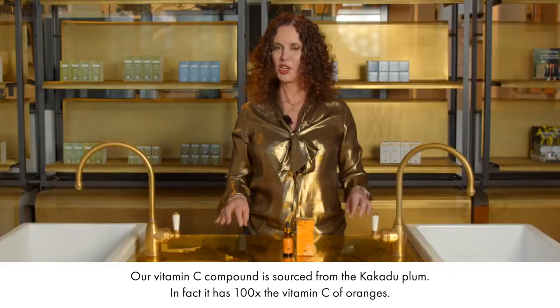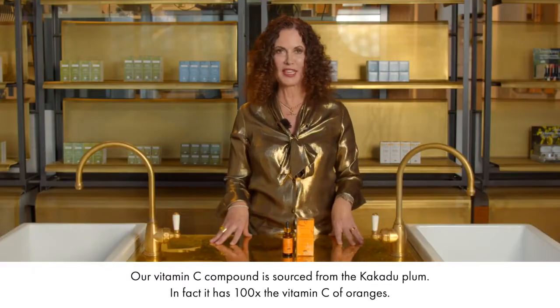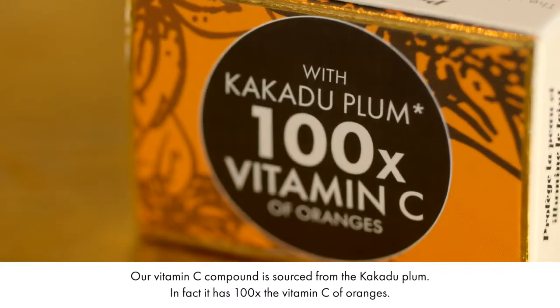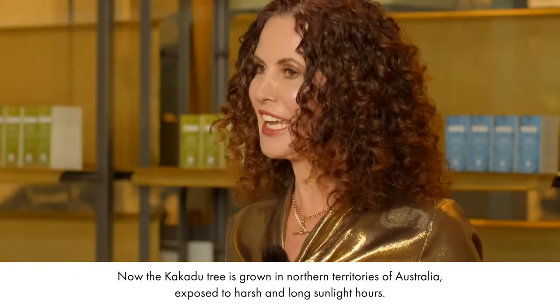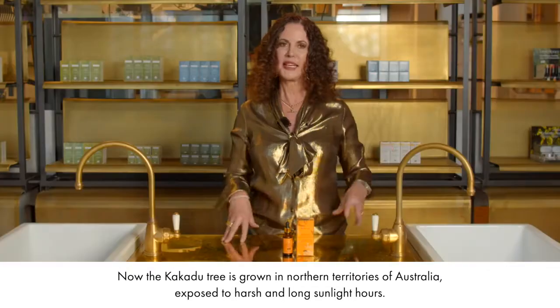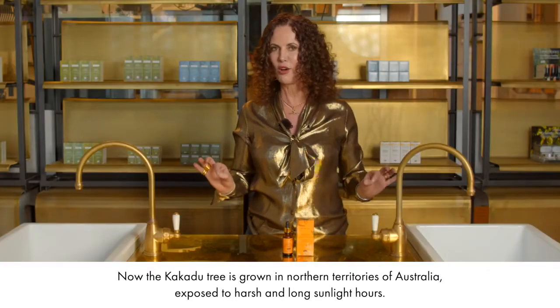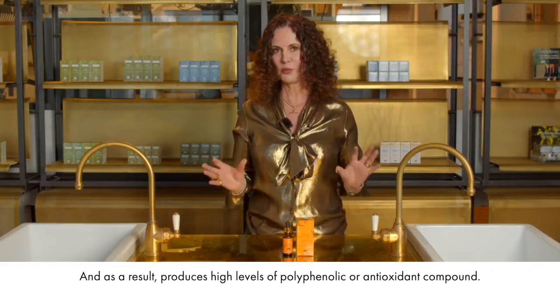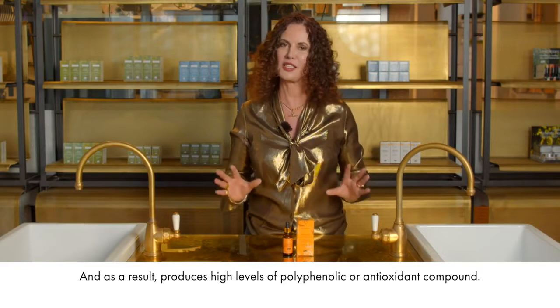Our vitamin C compound is sourced from the kakadu plum. In fact, it has 100 times the vitamin C of oranges. The kakadu tree is grown in the northern territories of Australia, exposed to harsh and long sunlight hours, and as a result produces high levels of polyphenolic or antioxidant compound.